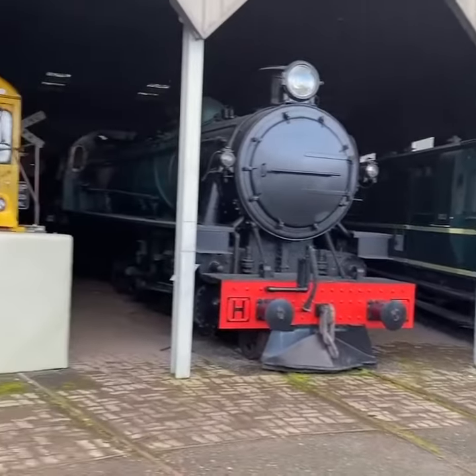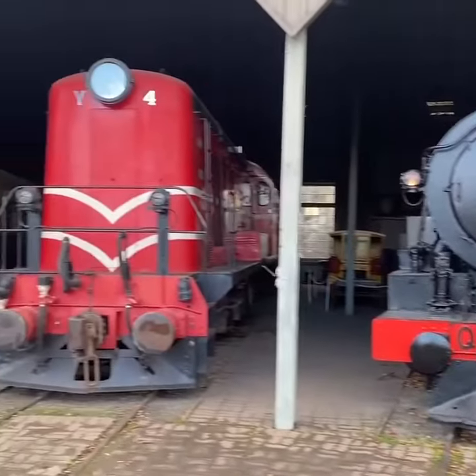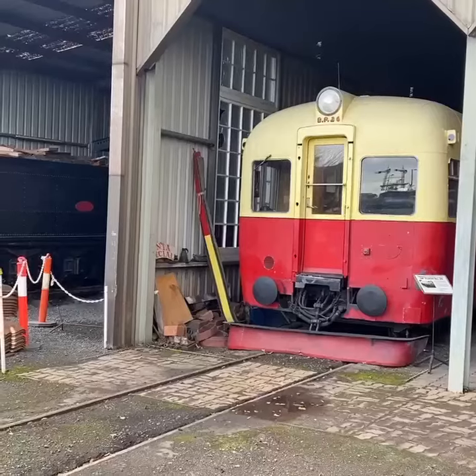In the old roundhouse we've got a number of old locos — several steam, several diesels, and even a rail motor — so quite a diverse range of trains here.